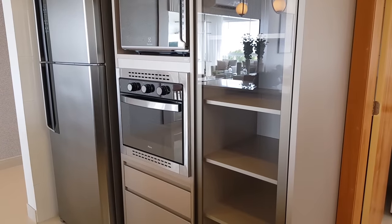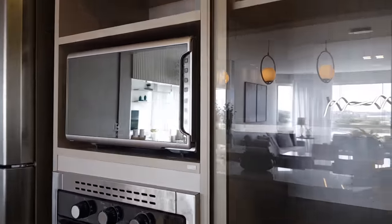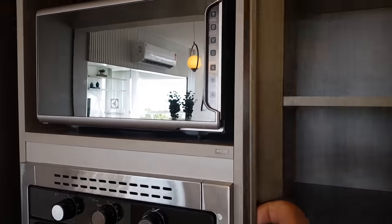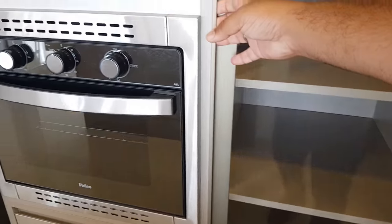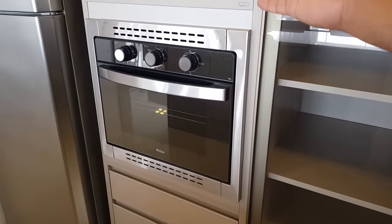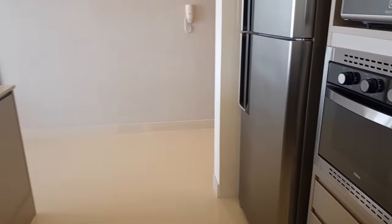Olha que legal esse armário de vidro — bacana, tem um puxador aqui. Não dá pra deixar nada bagunçado, senão vai dar pra ver. Aqui o forno, micro-ondas, tem mais um gaveteiro ali embaixo — é uma cozinha top, bem grande.